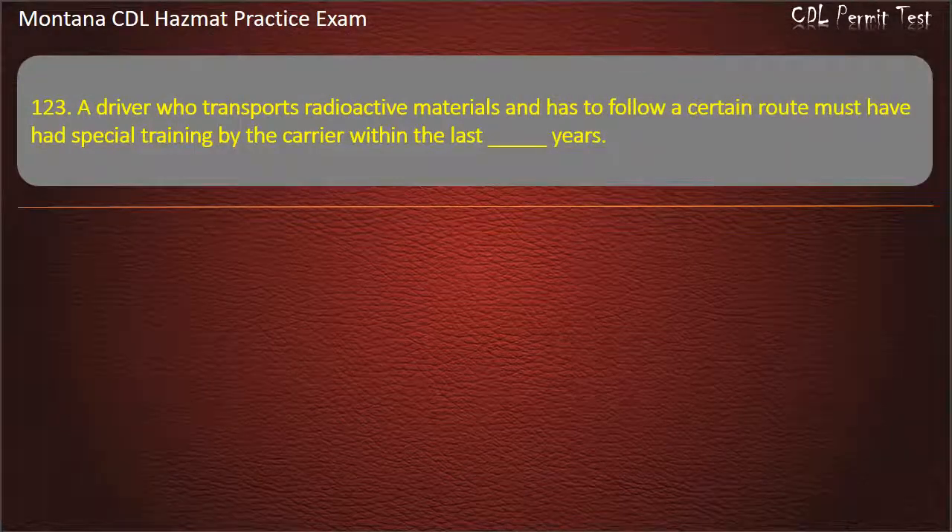Question 123. A driver who transports radioactive materials and has to follow a certain route must have had special training by the carrier within the last how many years? 3; 4; or 2. Answer: 2.